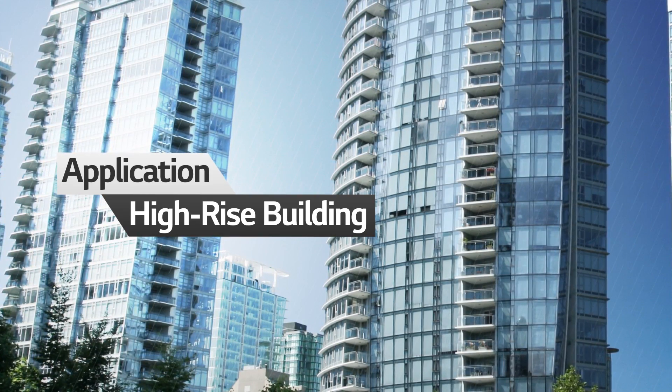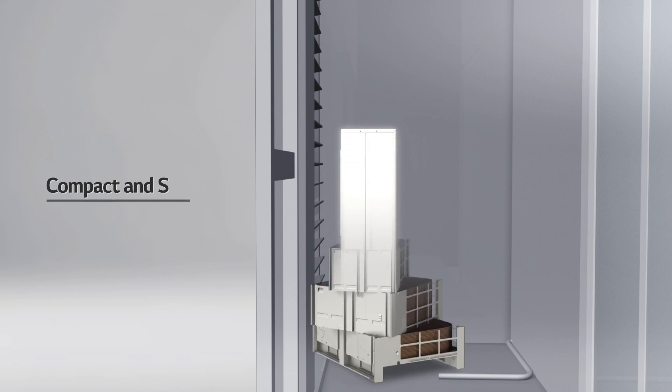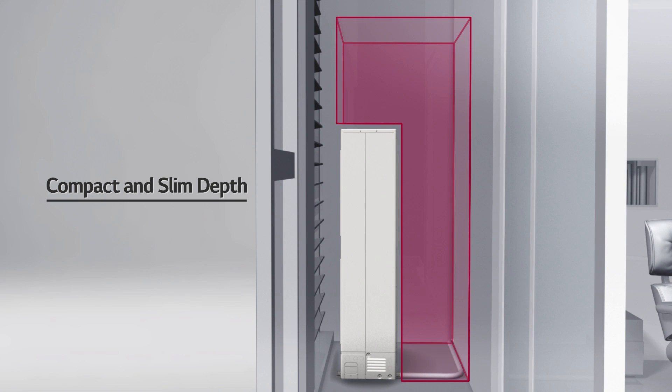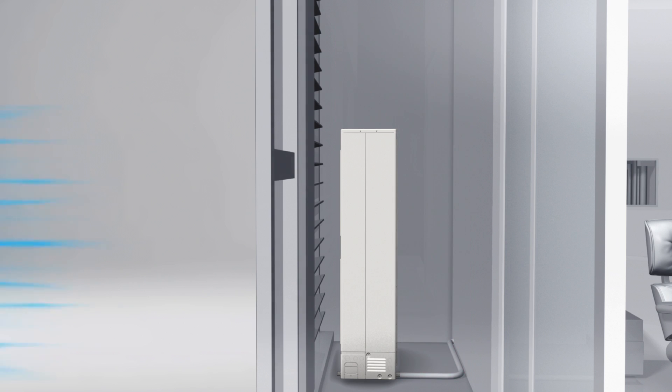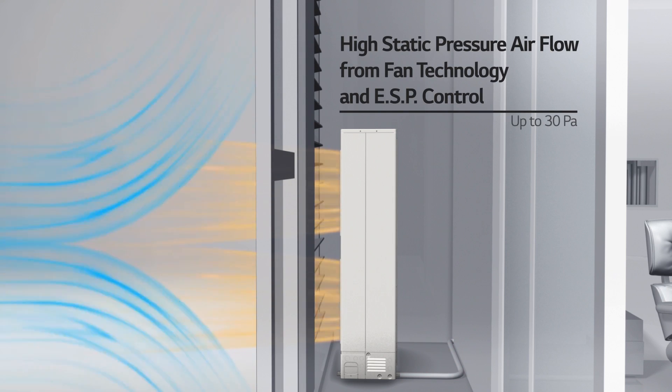Now let's look into the Multi V S's optimized applicability in high-rise building environments. Unlike the previous VRF with top discharge that required air guide installation, the Multi V S with side discharge can emit air directly. At the same time, the compact and slim design of the Multi V S saves valuable space for maximized usability.